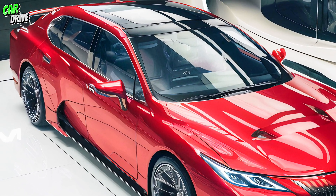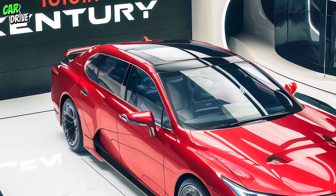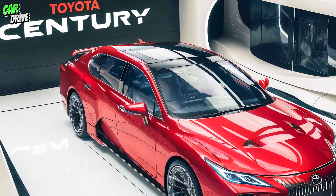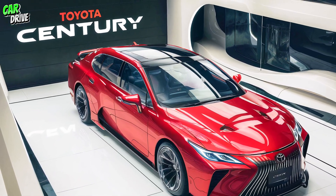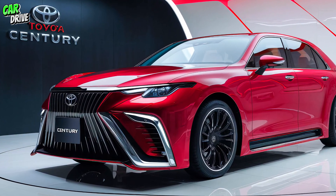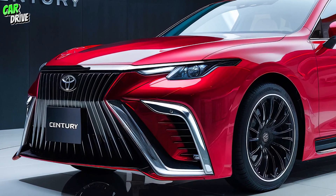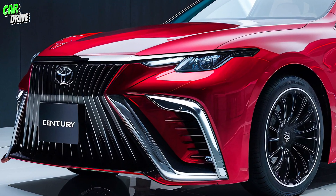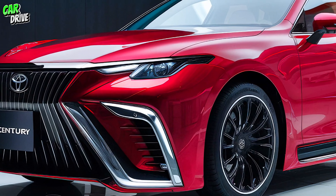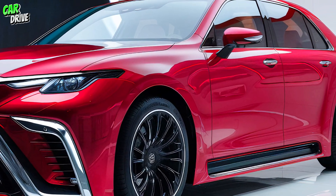Now let's talk about performance. Under the hood, the 2025 Toyota Century houses a powerful hybrid engine combining a V8 petrol engine with an electric motor. This setup not only delivers a smooth and silent drive but also ensures impressive fuel efficiency.